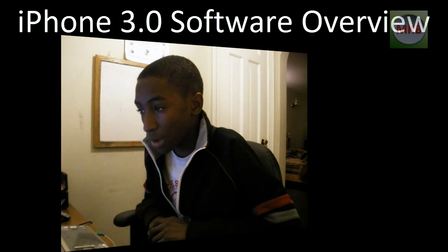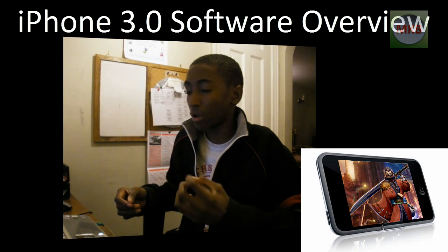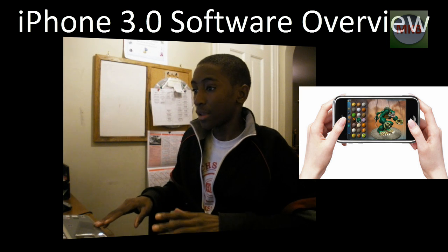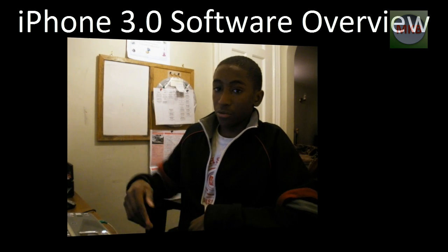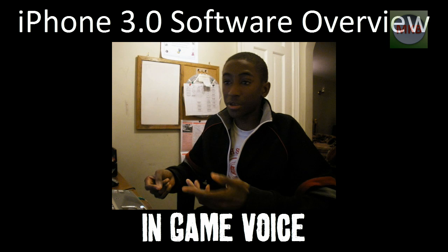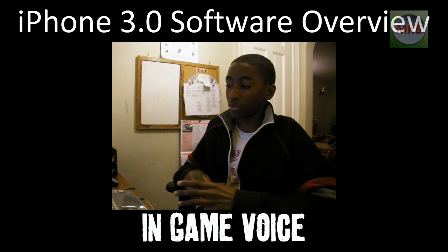Last but not least, we have in-game voice. Also, stereo Bluetooth headphones are now supported on the iPhone. In-game voice means you could be playing a game with a friend or neighbor who's also on their iPhone, and you can play at the same time while hearing each other's voices — kind of like Xbox Live.